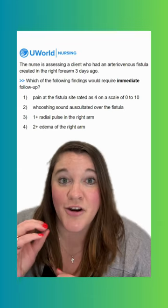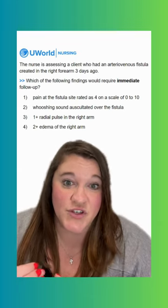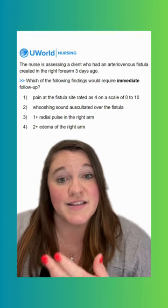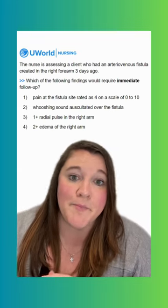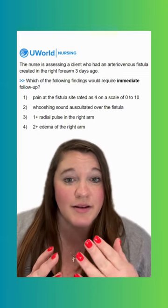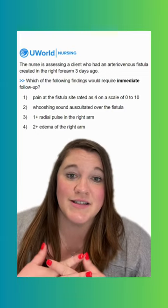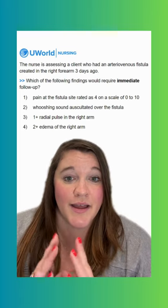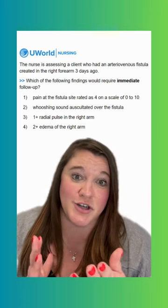With our fistula, an arteriovenous fistula or AV fistula is a preferred method of access for clients who are receiving hemodialysis — it's really the best. Once we create it, it takes a while to mature, a few months before we can start using it. But it is a really safe and great option for clients that require long-term hemodialysis.